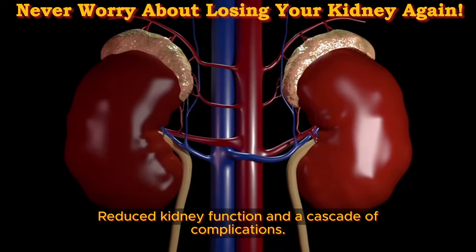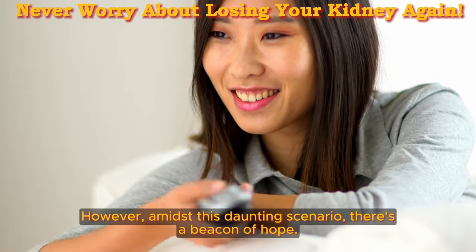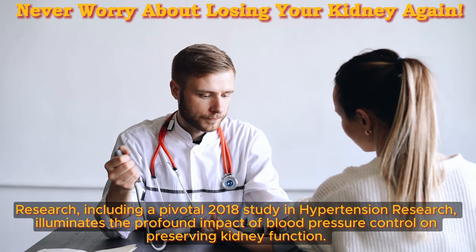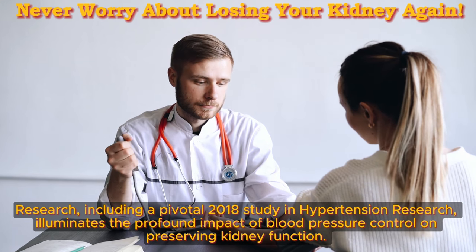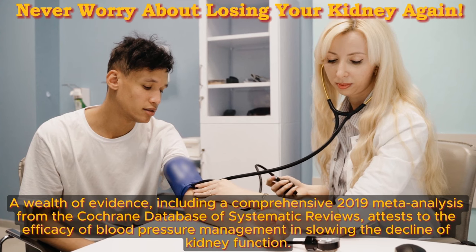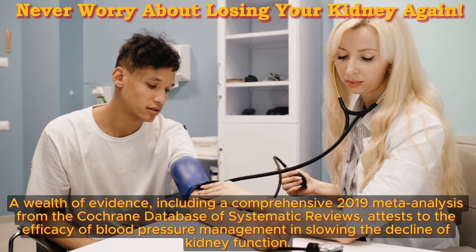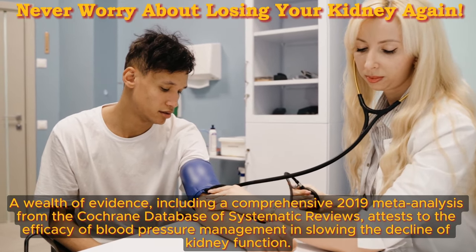The consequences? Reduced kidney function and a cascade of complications. However, amidst this daunting scenario, there's a beacon of hope. Research, including a pivotal 2018 study in Hypertension Research, illuminates the profound impact of blood pressure control on preserving kidney function. By safeguarding healthy blood flow, we shield the kidneys from irreversible damage. A comprehensive 2019 meta-analysis from the Cochrane Database of Systematic Reviews attests to the efficacy of blood pressure management in slowing the decline of kidney function.